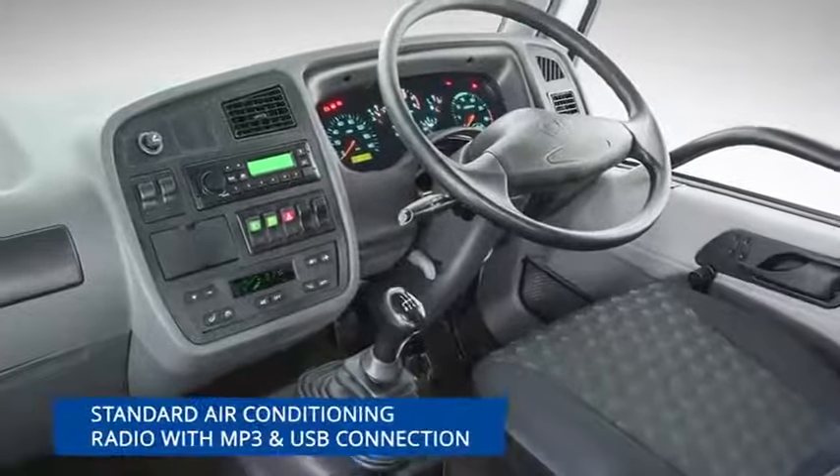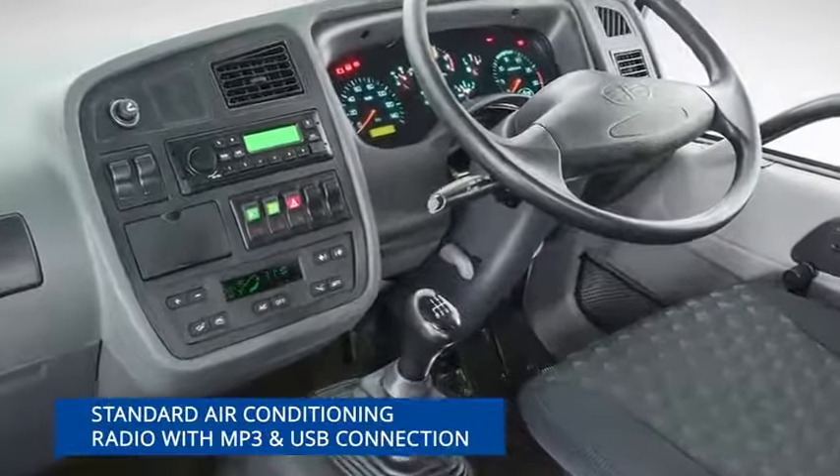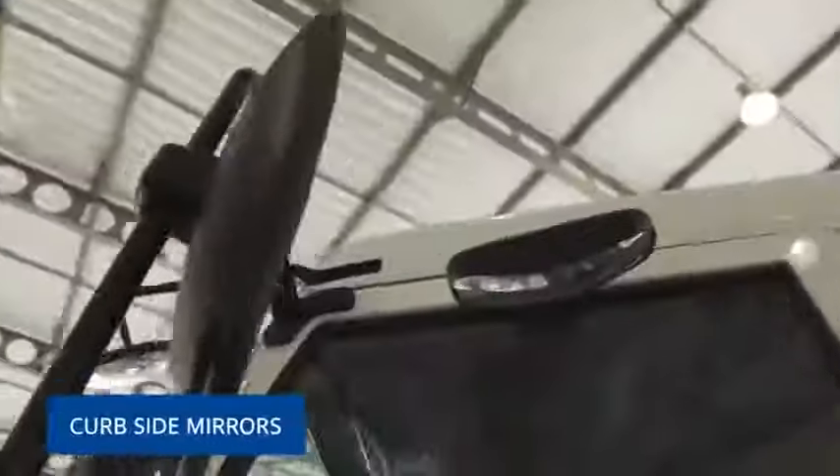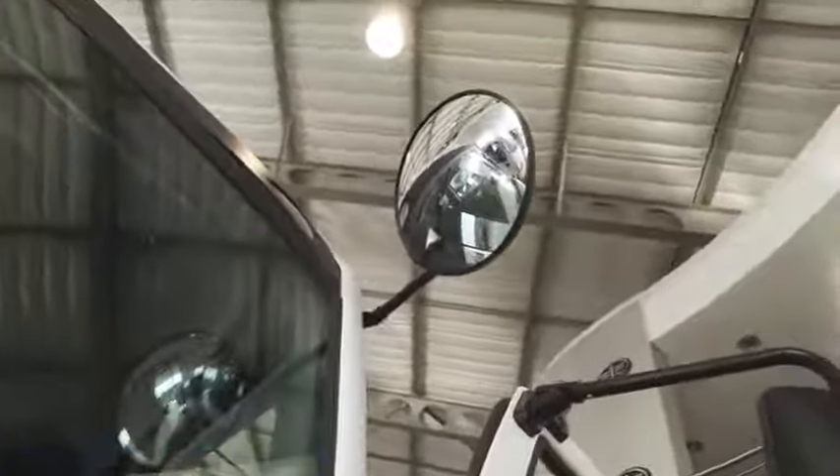Standard air conditioning and radio with MP3 as well as USB connection further enhance the driving experience, and curbside mirrors provide exceptional visibility for effortless navigation.